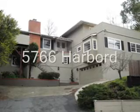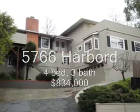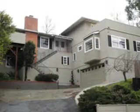5766 Harbord Drive, 4 bed, 3 bath, 3,131 square feet, sold at $834,000, 45 days on the market.